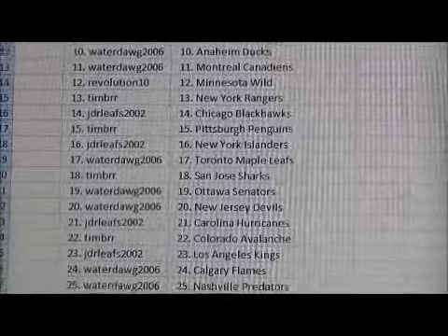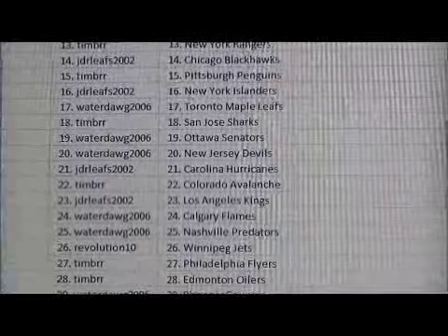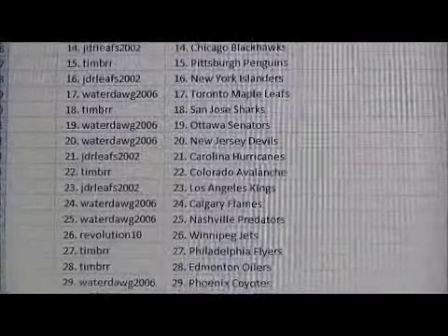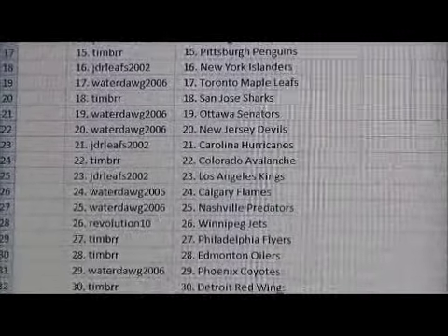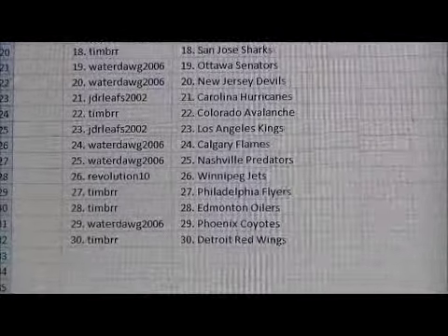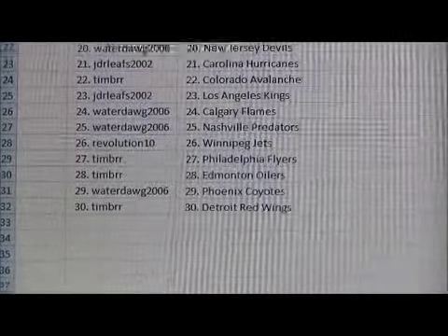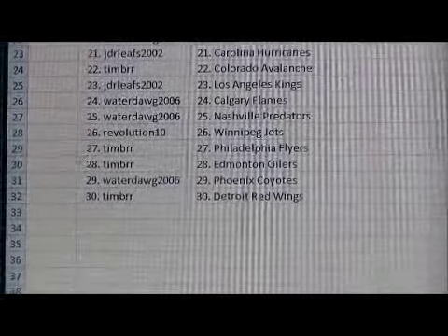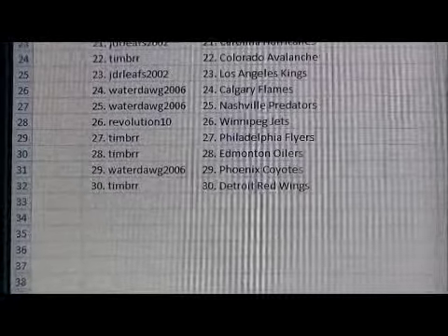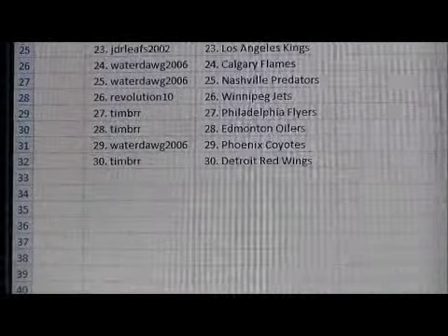Revolution has the Wild. Timber has the Rangers. JDR Leafs has the Blackhawks. Timber has the Penguins. JDR Leafs has the Islanders. Waterdog has the Leafs. Timber has the Sharks. Waterdog has the Senators and Devils. JDR Leafs has the Hurricanes. Timber has the Avalanche. JDR Leafs has the Kings. Waterdog has the Flames and Predators. Revolution has the Jets. Timber has the Flyers and Oilers. Waterdog has the Coyotes. Timber has the Red Wings.